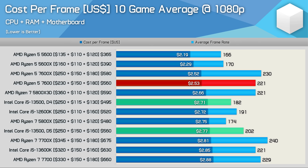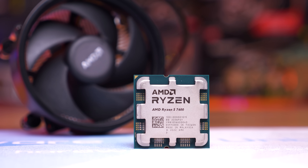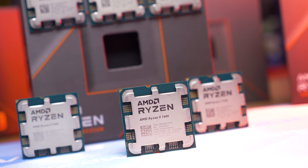I recently updated our cost per frame data and found that a well-equipped Ryzen 5 5600 platform would cost $365 US, while a similarly equipped 7600 configuration was a massive 53% more expensive at $560 US. Across the 10 games tested, the Zen 4 processor was 33% faster on average, which helped improve its value, but it was still 16% more costly per frame.